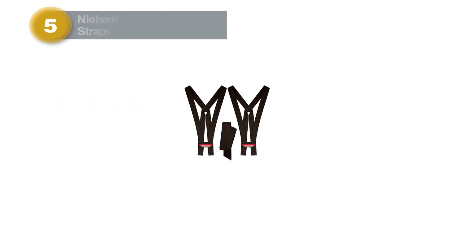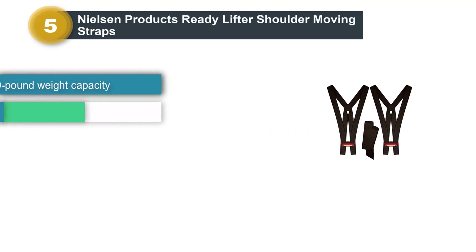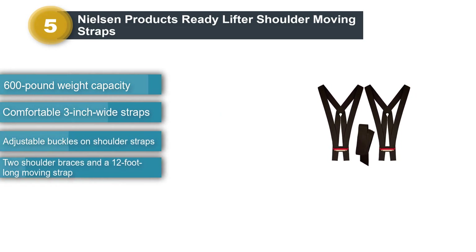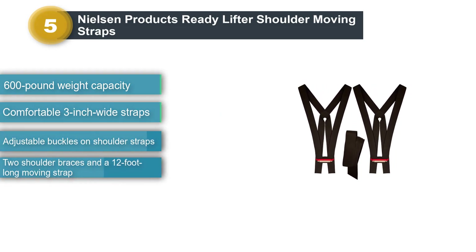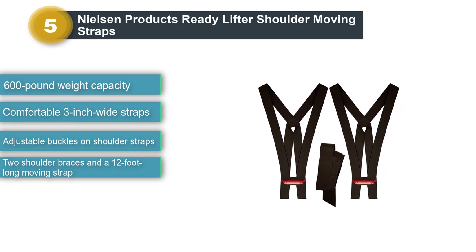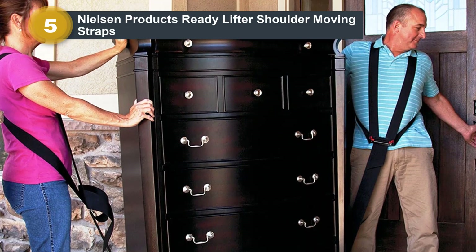Number 5: Nielsen Products Ready Lifter Shoulder Moving Straps. Reduce the chances of tweaking and straining back muscles with the Ready Lifter Shoulder Brace Moving Straps, which are ergonomically designed to distribute weight evenly and comfortably, reducing back strain. The set comes with two shoulder straps and one 12-foot moving strap.